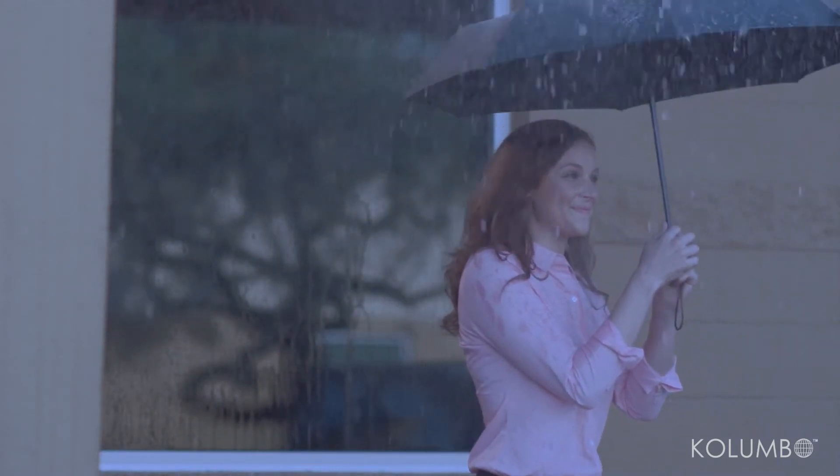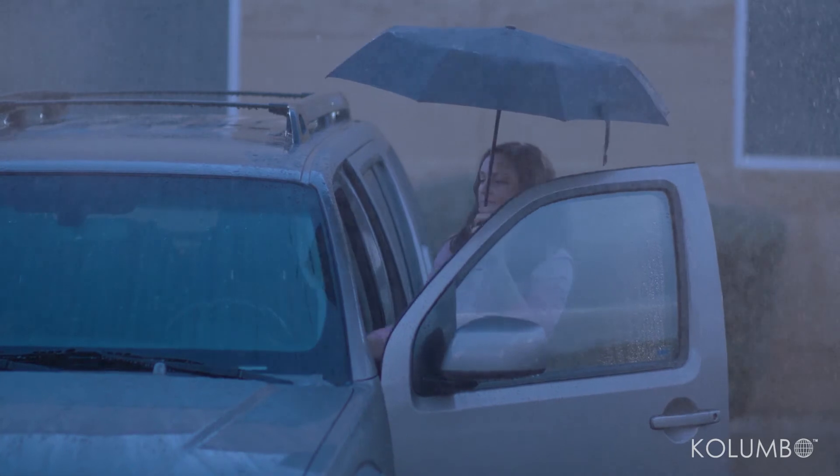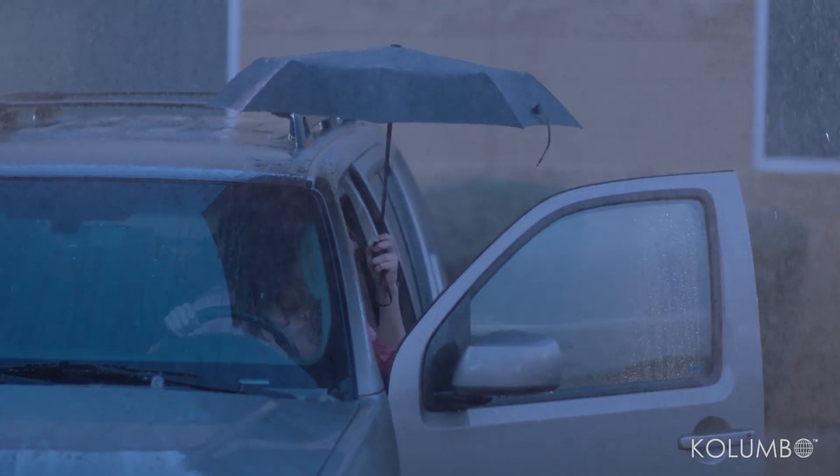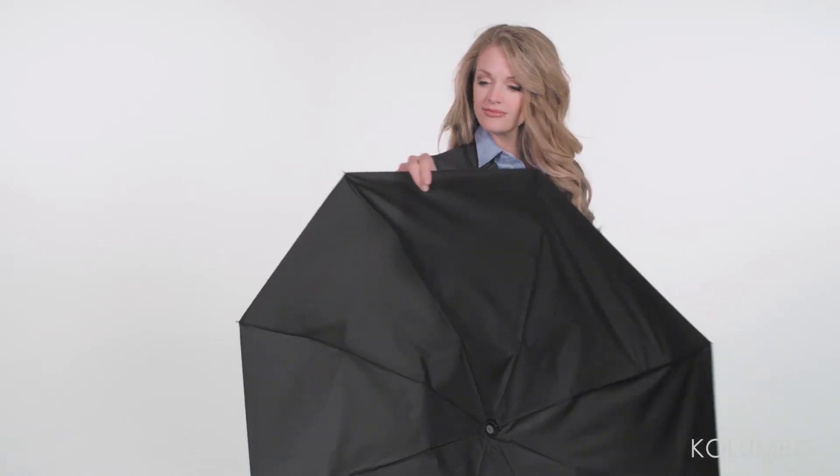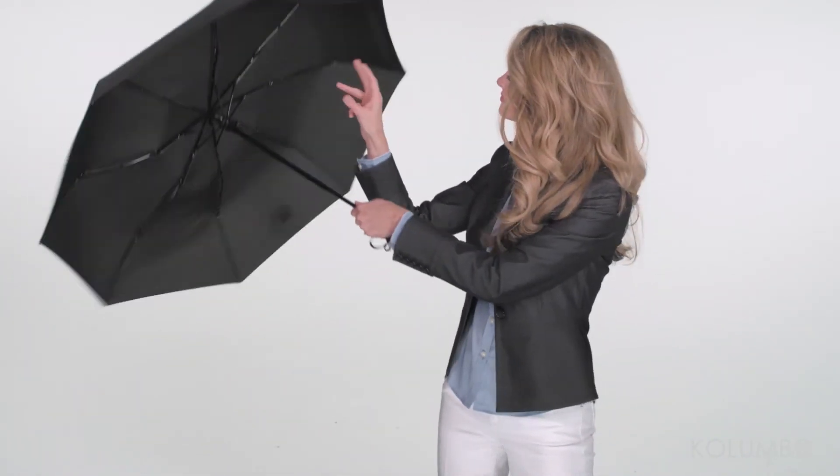And unlike most slim style umbrellas, Colombo Travel Umbrella also auto-closes in less than a second with just the push of a button. Its unique flex design will prevent the ribs and frame from breaking, even if high winds do invert the canopy.